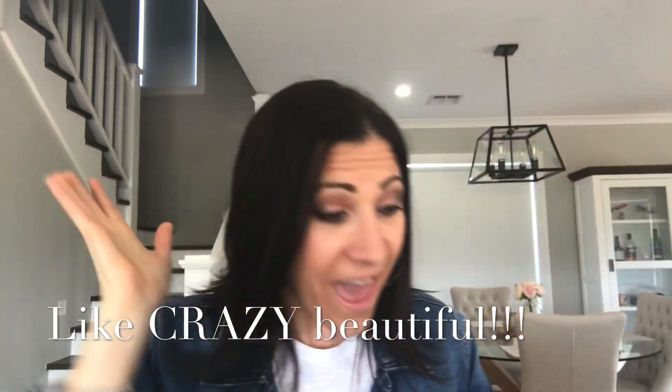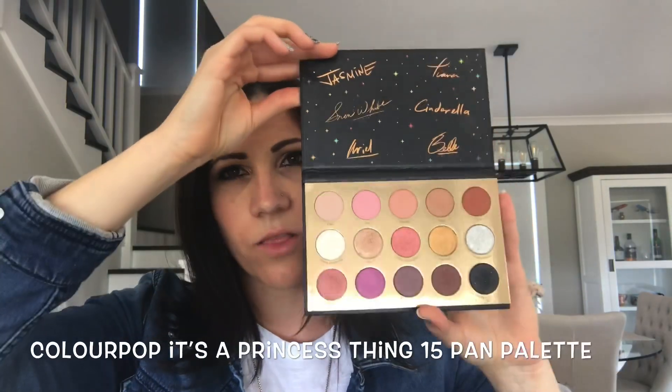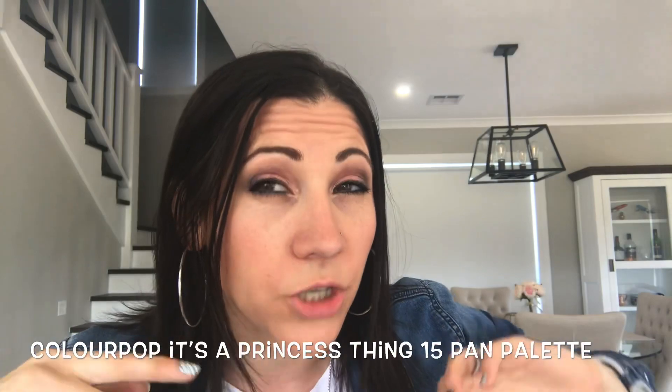I got the Disney designer princess eyeshadow palette. There are heaps of people who have reviewed this, of course. Look at it — it's all pinks and pretties! I did a look with it. I know other girls do these sultry looks and they look all pretty.